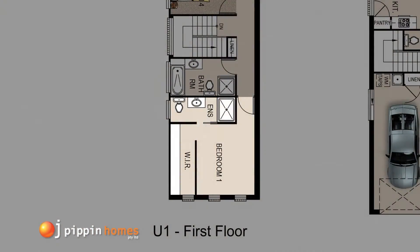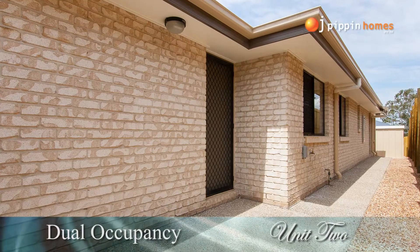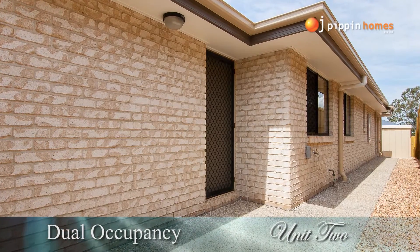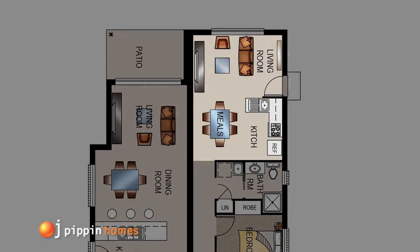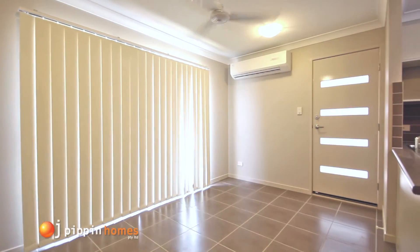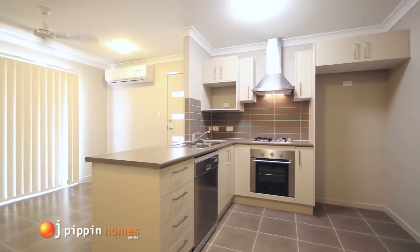Unit 2 has a single garage and side entrance, leading straight into the air-conditioned open plan dining and living rooms with ceiling fan, and the adjoining well-appointed kitchen.